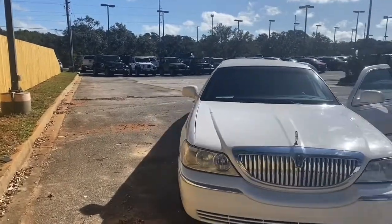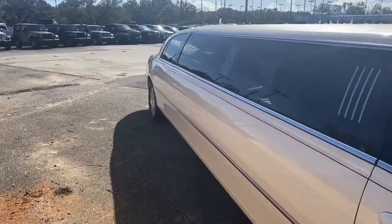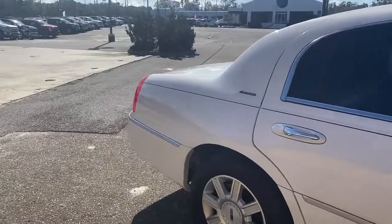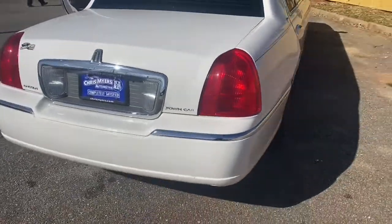You never know what you'll find here at Chris Myers Automall in Daphne, and today we have something a little different — a limousine. This 2007 Lincoln Town Car Executive Sedan Stretch Limousine just arrived on our lot and it's fantastic.